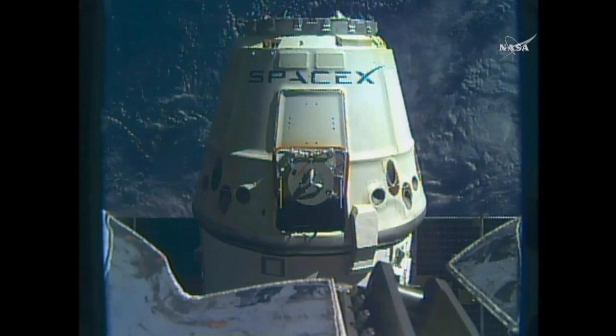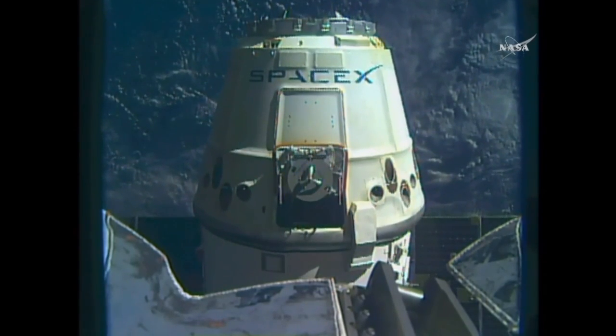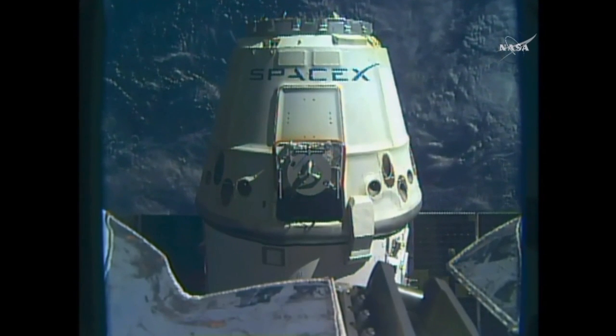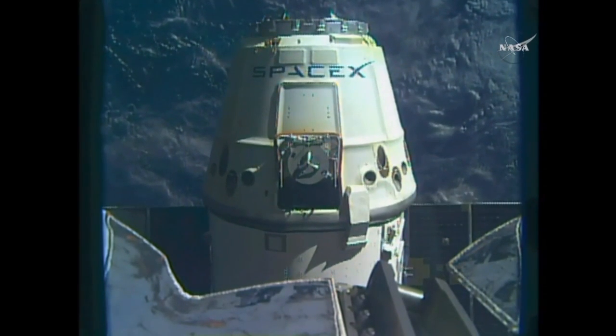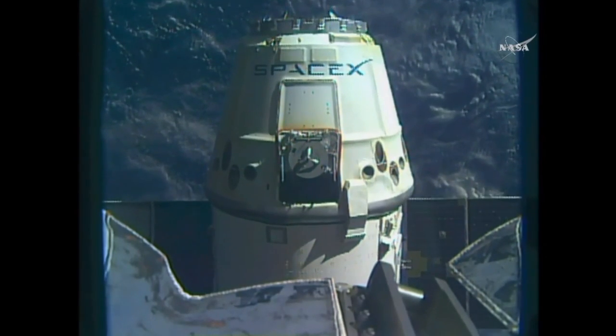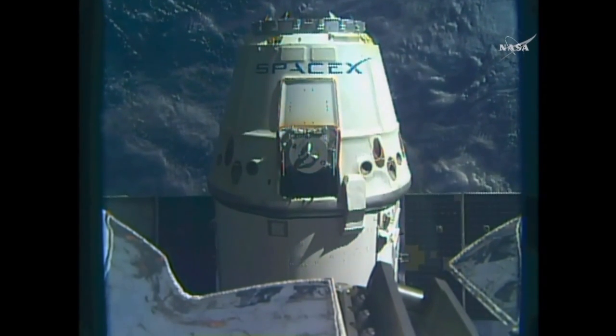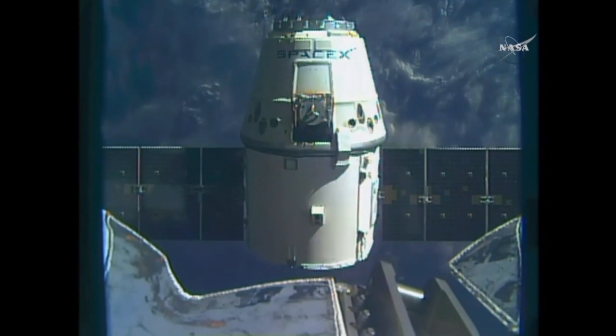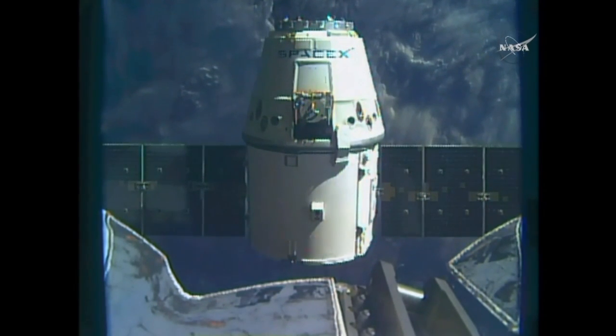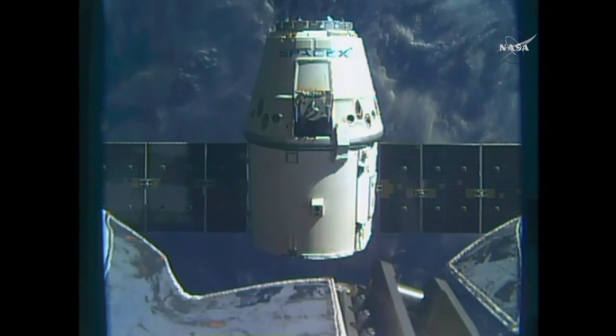And so now with Dragon released, the arm backed away. We're standing by for that first departure burn. Departure burn 1 started at 4:13. Dragon's slowly backing away now. Station, Houston — Departure burn 1 is complete. Departure burn 2 in approximately 1 minute.